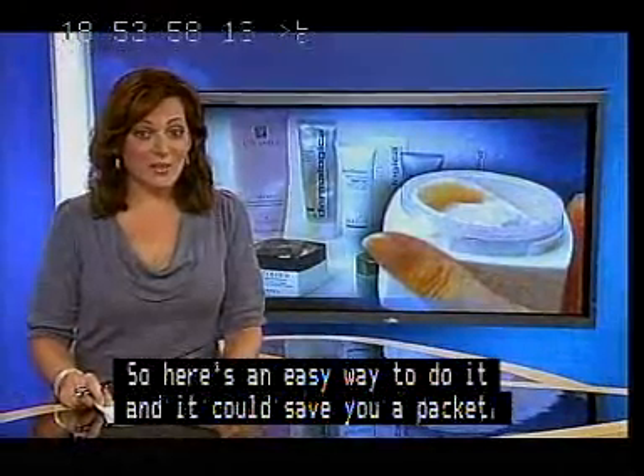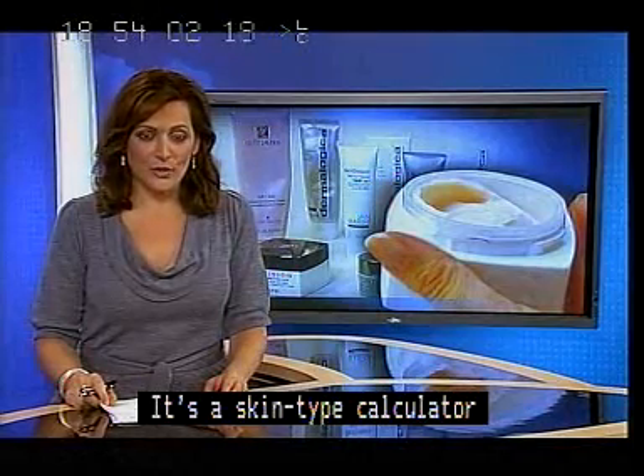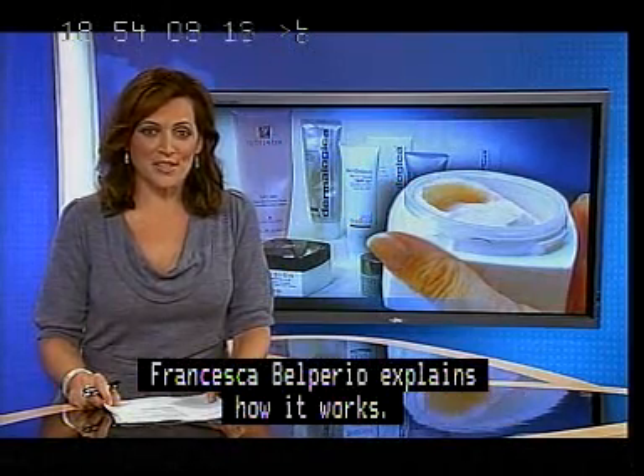It's an easy way to do it and it could save you a packet. It's a skin type calculator that was revealed at a cosmetic surgery conference held in Adelaide at the weekend. Francesca Belperio explains how it works.